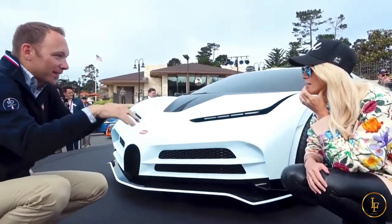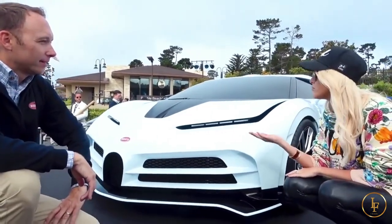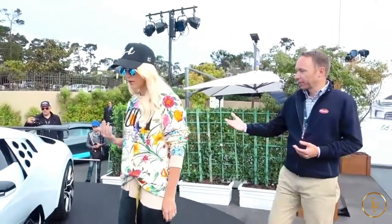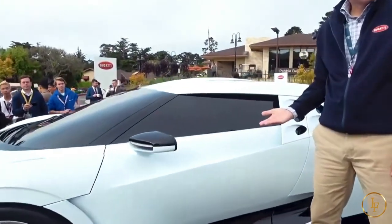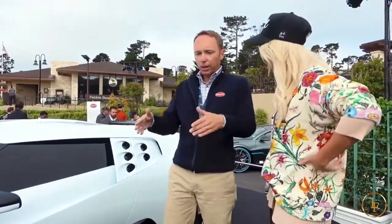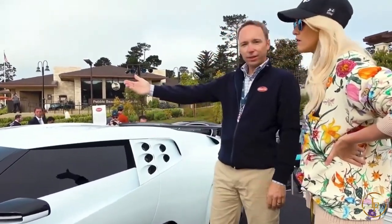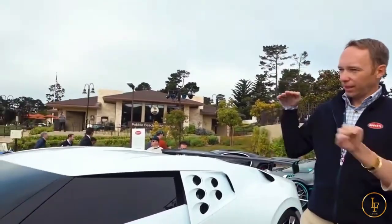Look at the EB110 — that is basically the typical 90s Italian supercar. Can you point out what you think is actually bringing the EB110 into the future with this car? You have to get a good view of the profile from the side. You see these lines are sloping downwards — that's a first for us, actually. Usually on the Veyron, the Chiron, and the Divo, we have this kind of sovereign gesture, leaning back a little bit. Here it's all leaping forward, and that's what connects this car to the styling of the EB110 — because that line also goes forward.